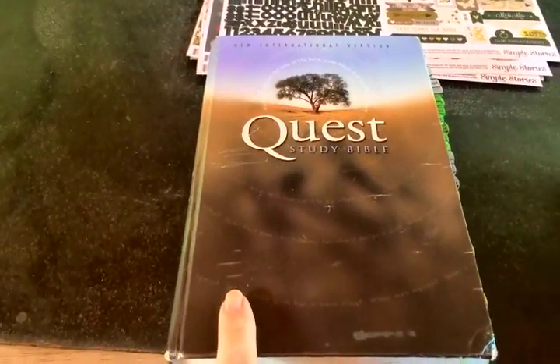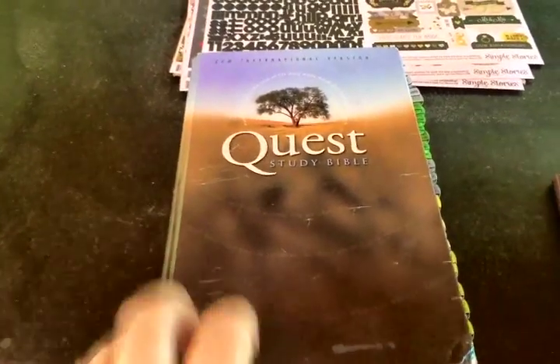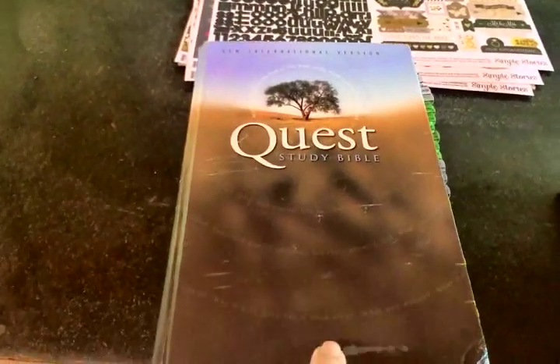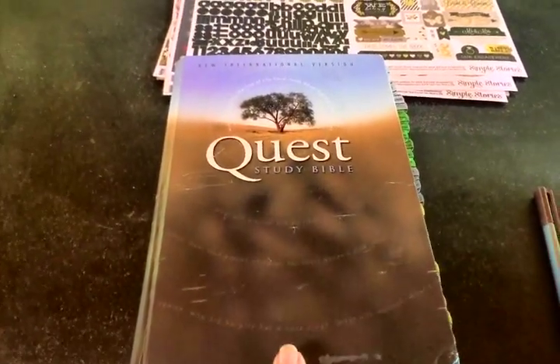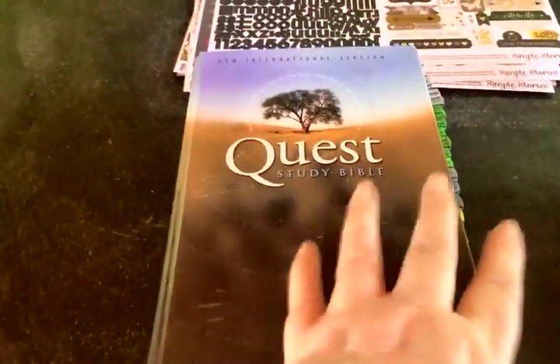I ordered my niece one this weekend and had it get to her house this week because she's gotten excited about what I'm doing and she wants to do it too. So keep a watch on Half.com for the Quest Study Bible. If you want a good study Bible cheap, right now you should be able to get it for five to ten dollars. Don't pay $30, $40, or $50 for it.